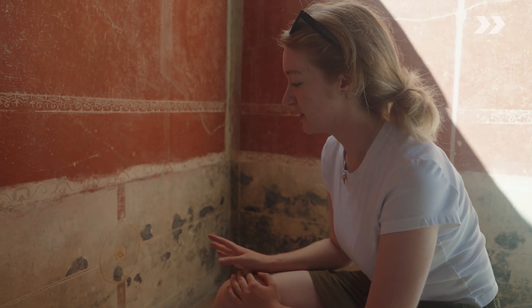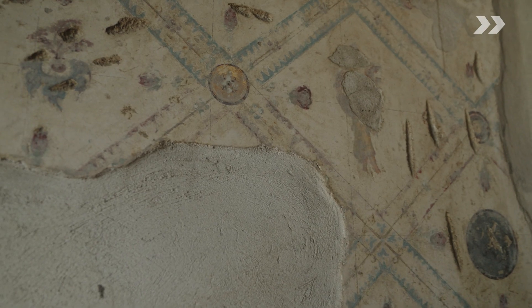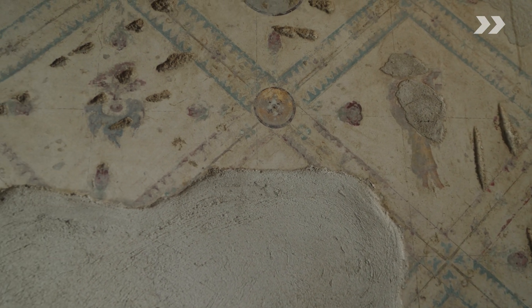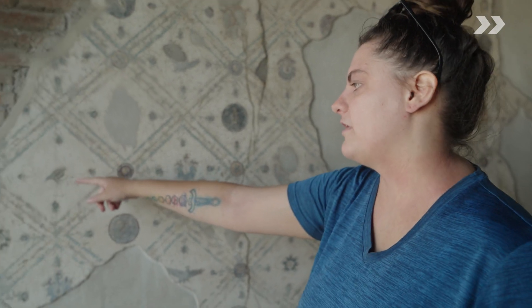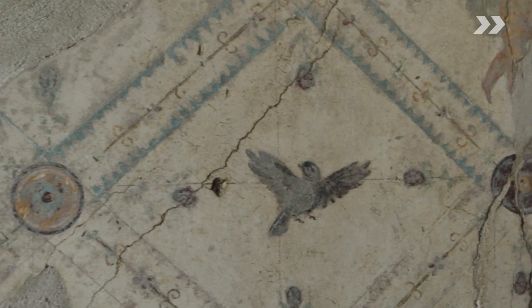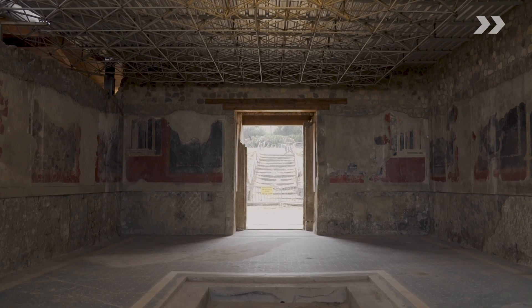We have these medallions here which are only present in this room in the villa. When you look closely, each little round door has a different figure inside, and the birds can go from at rest to in flight. It's astonishing to see the view and the building with the mosaics and the frescoes all together.